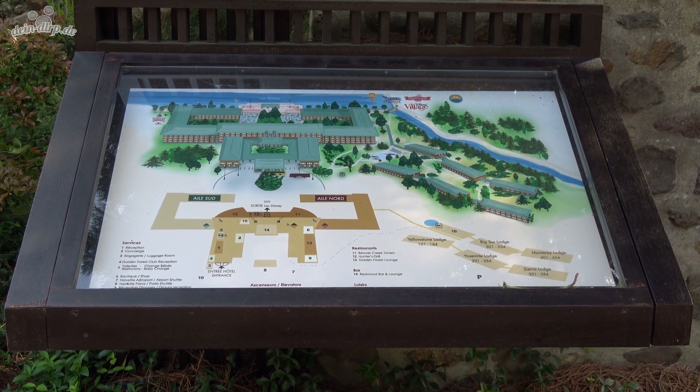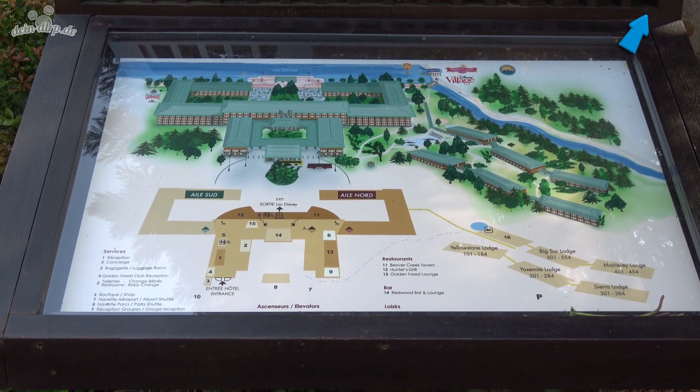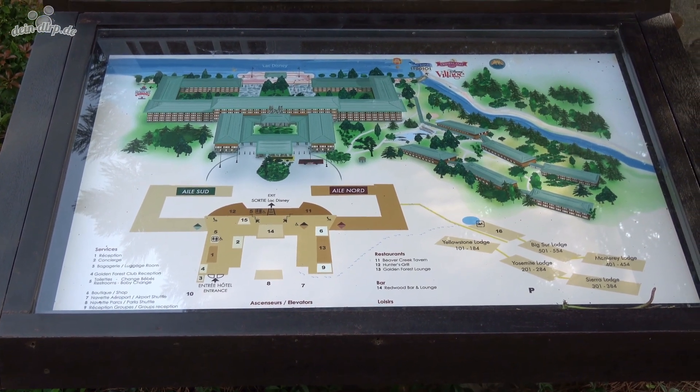If you follow the Rio Grande to the north-west, you reach Disney's Hotel Santa Fe in a few minutes, and from there there is also a bridge over the river which brings you to Disney's Hotel Cheyenne.